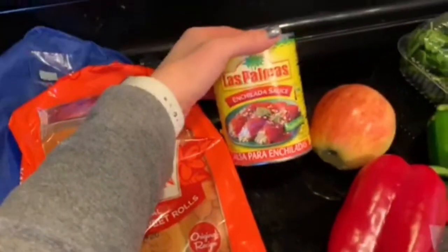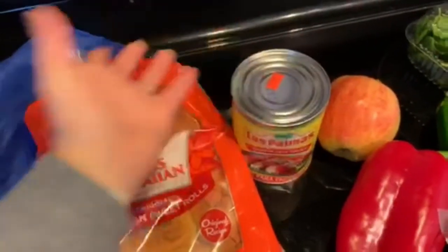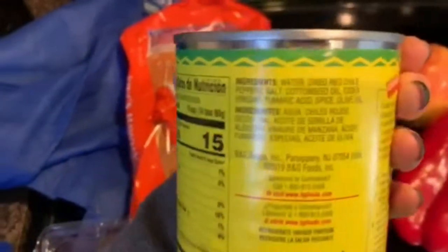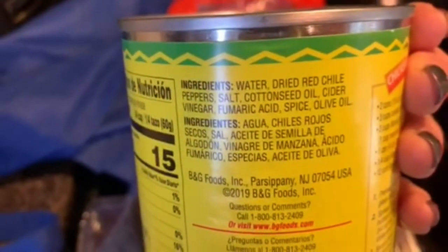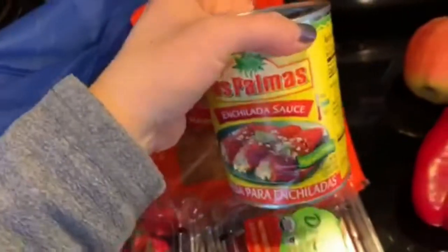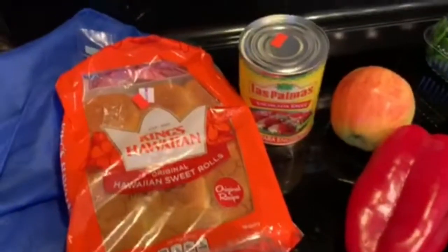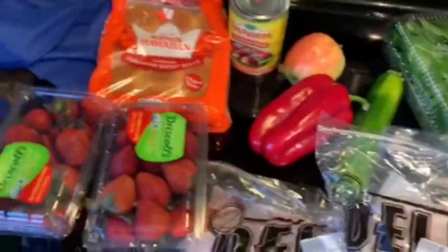I also picked up some enchilada sauce for $0.99. The ingredients are very good — no junk in there and the macros are great. I think I have some chicken in the freezer, so we can make enchiladas sometime. That's the quick little haul for today.